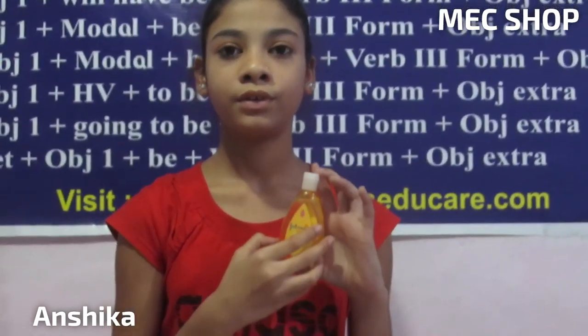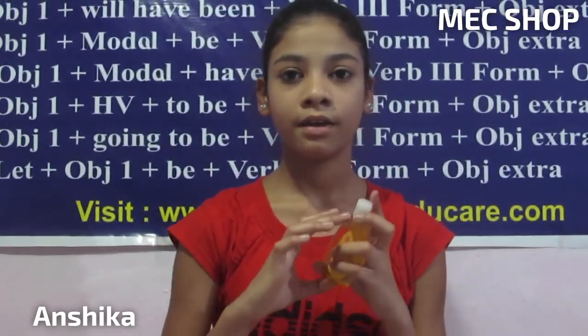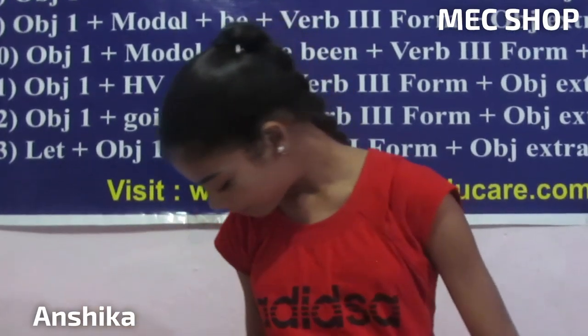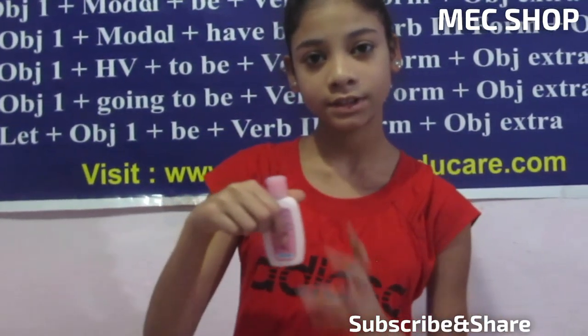Its price is only 55 rupees, but we are giving it to you for only 40 rupees. And there is an advantage — if you buy this, this small body lotion is also free with it.